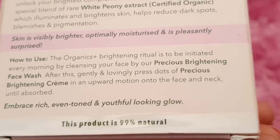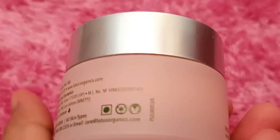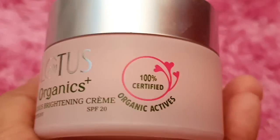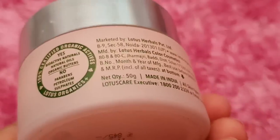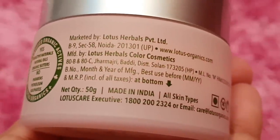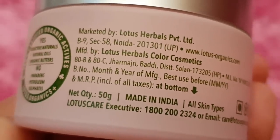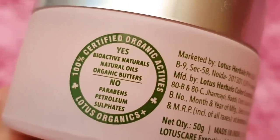This product is 99% natural. The packaging is beautiful — Lotus Organics is pink color and Organics is green color. This is a brightening cream, proudly made in India. You can see all the details here: cruelty free, vegan, customer care number, email, etc. There is no paraben, no petroleum, no sulfate.